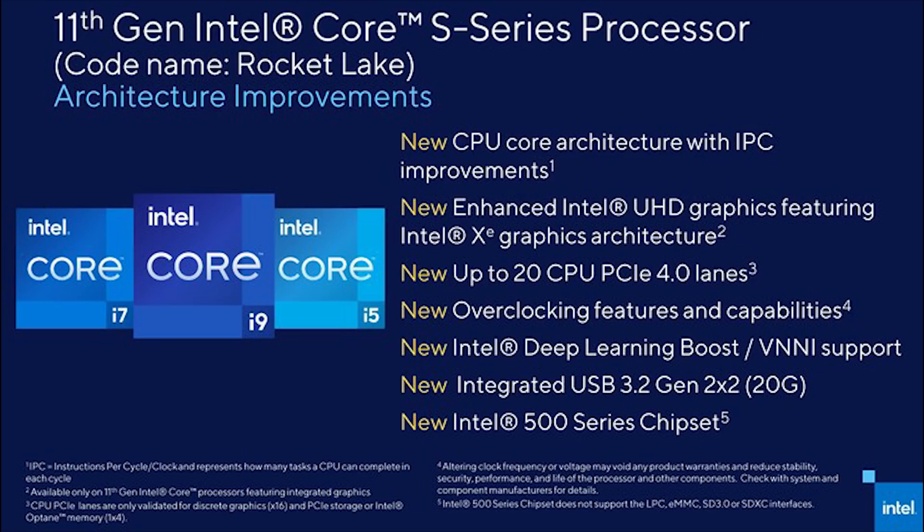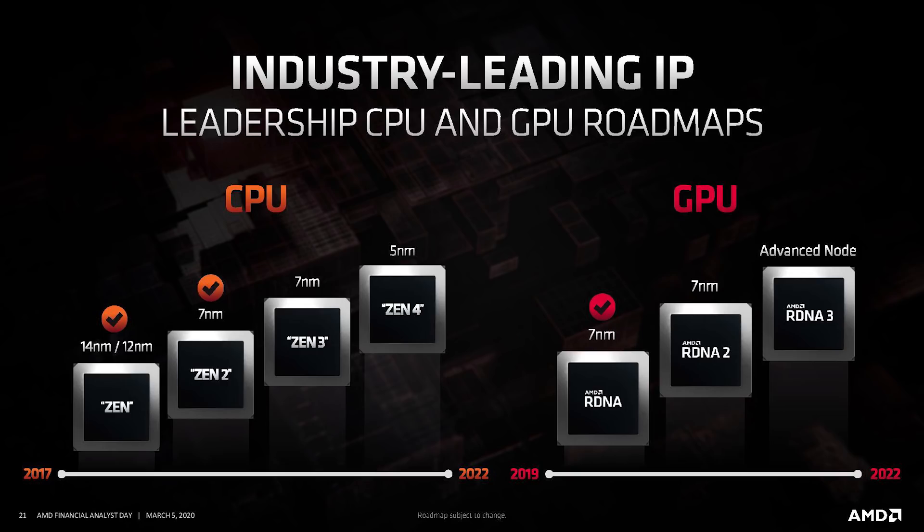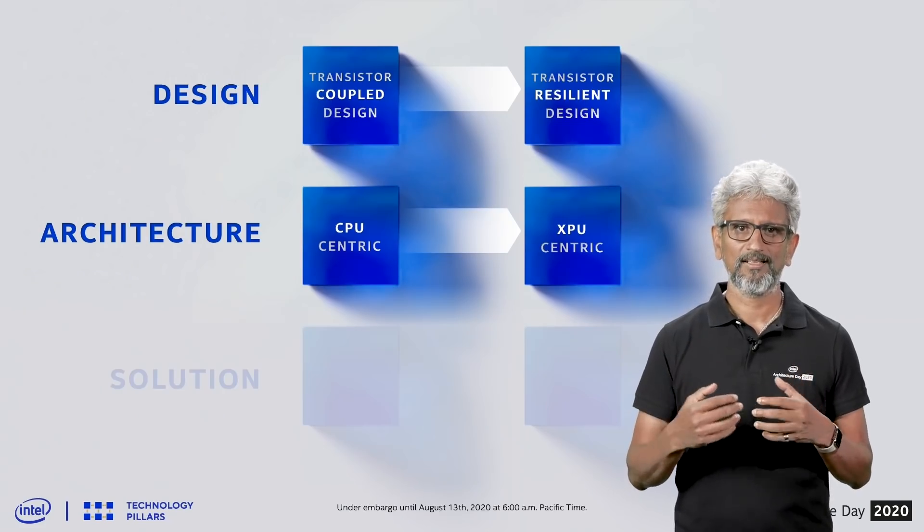I don't necessarily think Rocket Lake is going to set the world on fire in terms of general performance. I think it's going to be great for certain workloads — video processing like Adobe Premiere might do quite well, and gaming might do quite well too. The big question for me is, when it releases, will there still be availability issues for Zen 3? The rumor is it's going to launch February or March, with March being more likely. If AMD availability is still a problem at that point, Rocket Lake might sell okay simply because if you need a system, you can't buy what's not available.